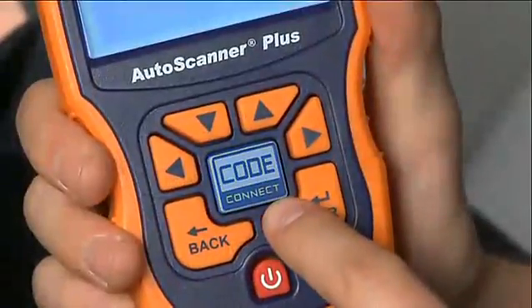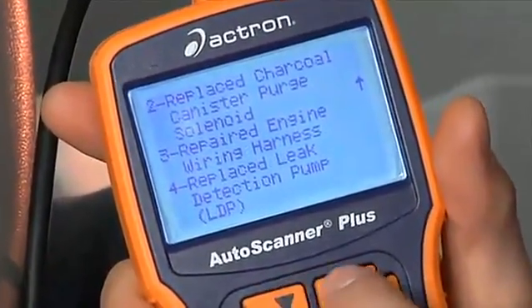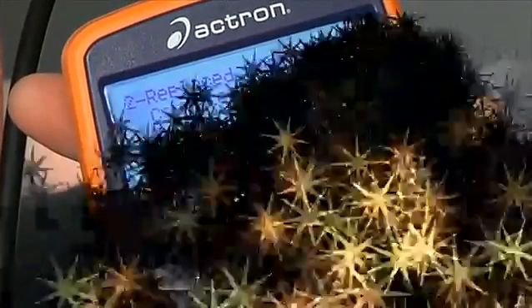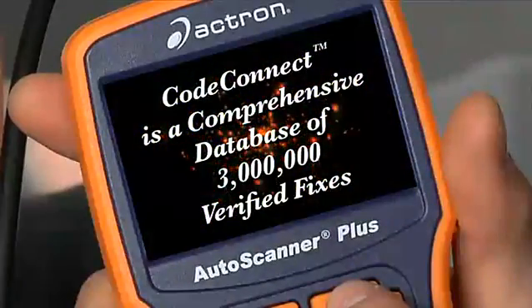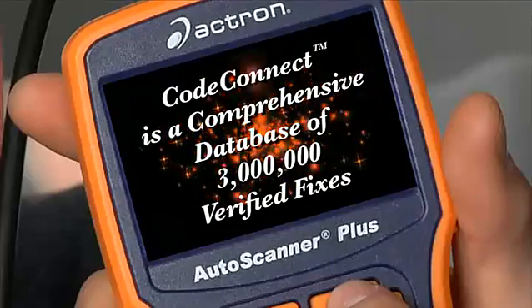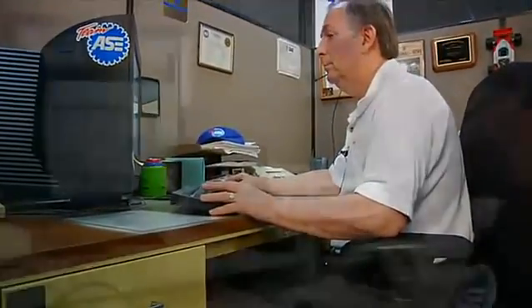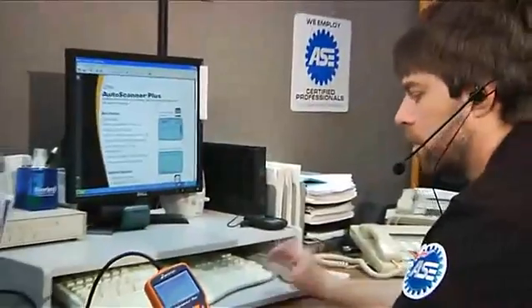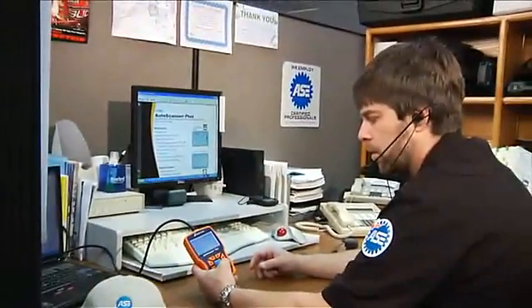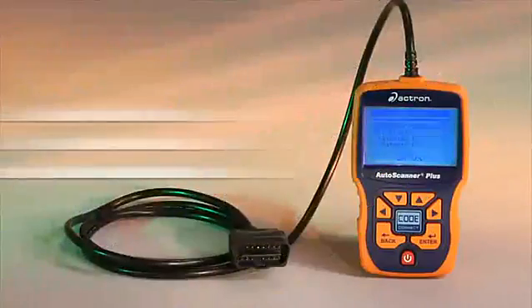The CodeConnect hotkey instantly connects you to fixes for your vehicle ranked by probability of being the solution. CodeConnect is a comprehensive database of three million verified fixes for the trouble codes that cause the check engine light to illuminate. These actual vehicle fixes have been reported and then verified by our team of ASE certified technicians. The CodeConnect hotkey sorts through millions of verified fixes to give you fixes for your code on your vehicle.